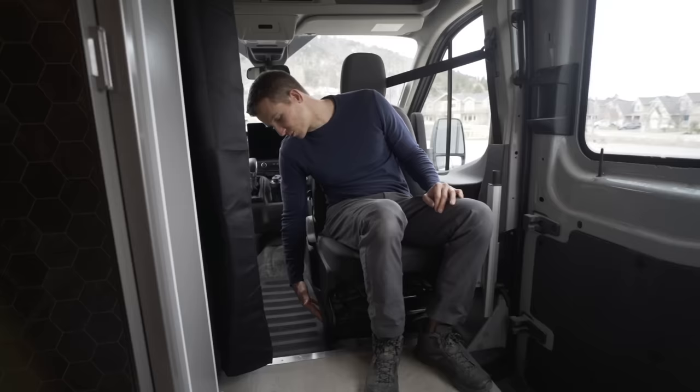We're really excited for the buyers to pick up the van and take it on all of their exciting adventures. This van was definitely a bit more of a challenge because of Levi helping us out, but we're so thrilled with how it turned out. Thanks so much for watching — feel free to leave any questions or feedback in the comments below and we'll catch you on the next one.